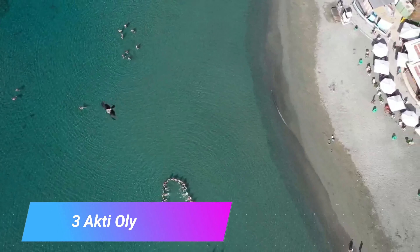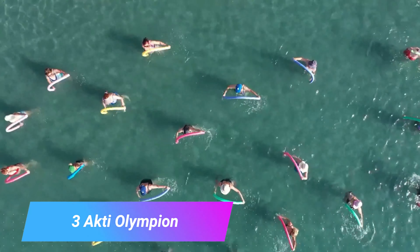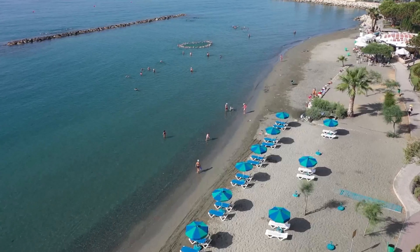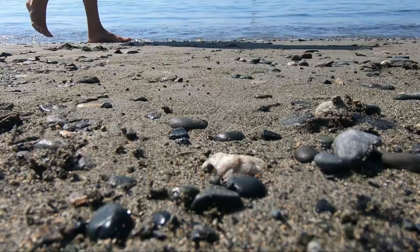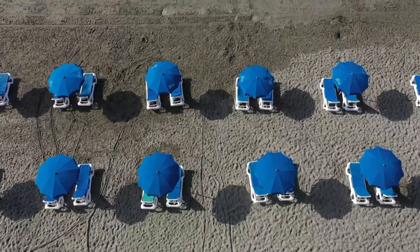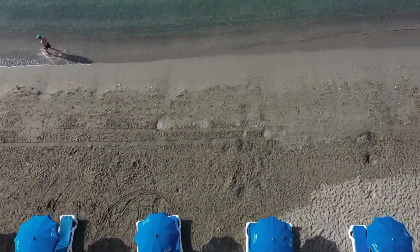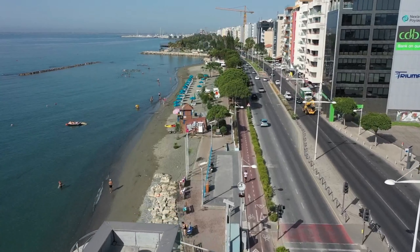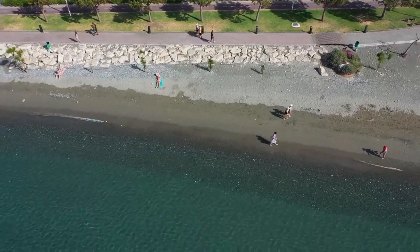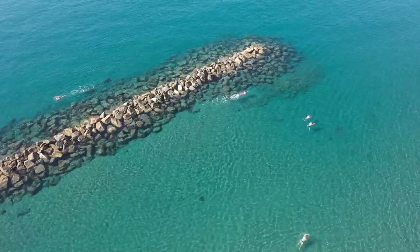Number 3: Acti Olympian. Partially fringed by Molos is Limassol's prime city beach, Acti Olympian. This blue flag bay is the easy option if you fancy a few hours next to the Mediterranean, and comes with the facilities you'll need, from sun loungers and sunshades to waterfront cafes. You can get here with public transport and all sorts of shops are an easy walk away.